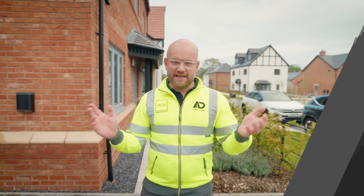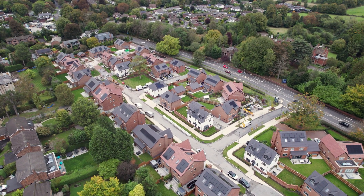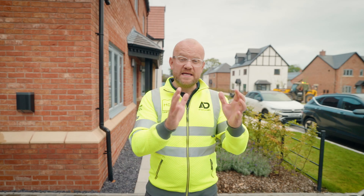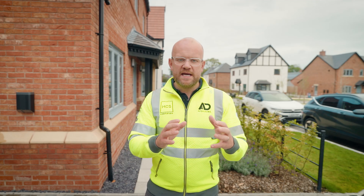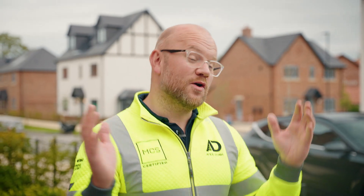Buying a new home is really exciting — I've just done that 12 months ago myself — but in the process you've just got to make sure you're doing your due diligence checks. We're just outside of Alderley Edge in Cheshire, on a new build development with lots of solar panels installed. When you're buying a new home there are a few things you need to consider: ownership of solar panels, the spec and system size you've got installed, and a couple of hidden things I want to go through today to make sure you don't get caught out.